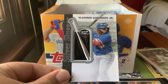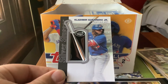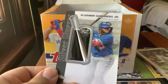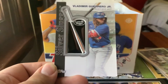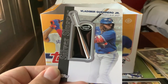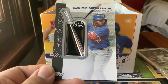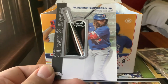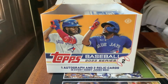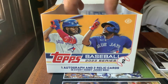Then we have our Alec Manoa Generation Now, and a rookie Ryan Feltner rainbow foil, which is followed up by our first relic: the Vladimir Guerrero Jr. Silver Slugger logo patch card. I heard another YouTuber comment a few weeks ago saying these should not be in hobby or jumbo formats — they should be in retail. I don't know if I can agree with that, but it is good for what it is and it's my favorite insert card so far.